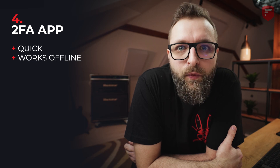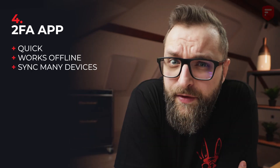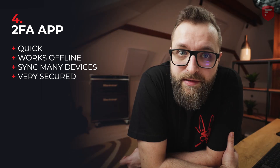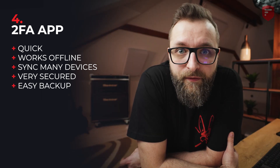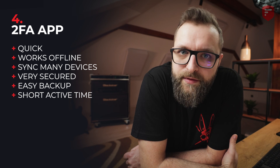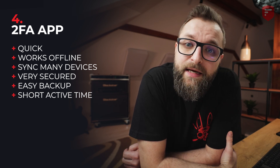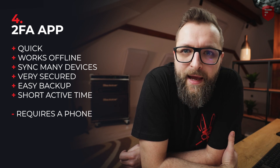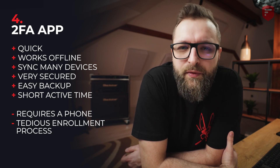Now the fourth method is a 2FA application. There are a lot of pros. For example, it's quick, it works offline, and it works across many devices. In theory it is impossible for hackers to capture your 2FA code, and you can easily backup your 2FA tokens with a 2FA application. The best thing is that mostly your 2FA tokens are active for only 30 seconds. But as with other methods, this one is not perfect either. For example, you need your phone to use a 2FA application, and it's a bit of a tedious enrollment process.